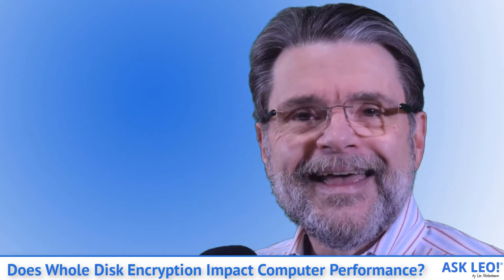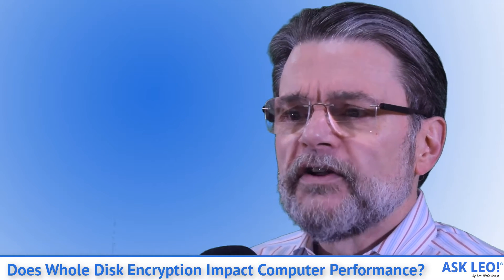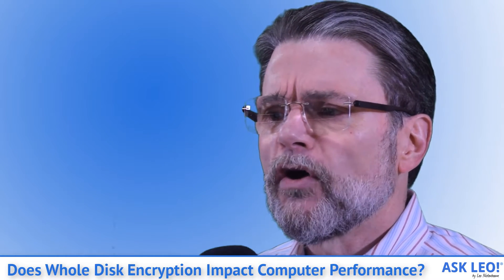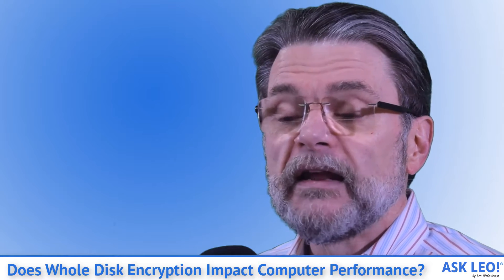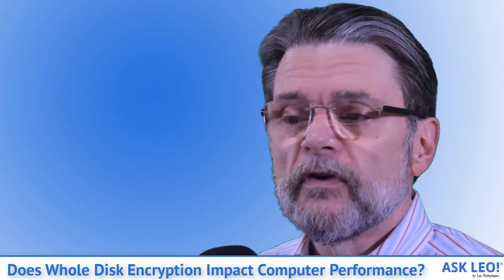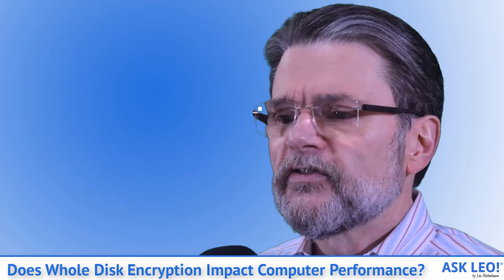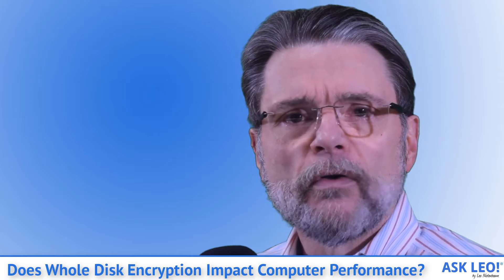Neither and both, actually. Encryption in general and whole disk encryption specifically has come a long way since it was first introduced many years ago. One of the most striking changes is its impact on performance. I wouldn't let performance concerns hold you back from using whole disk encryption.